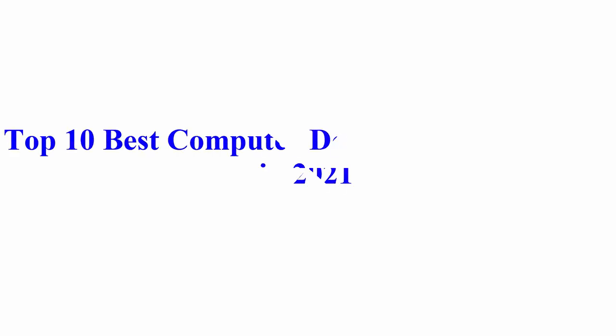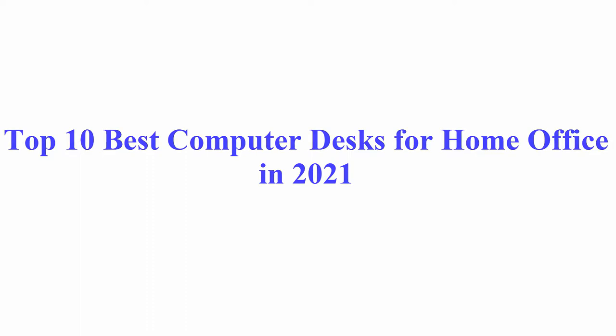Welcome to Best Quality Reviews. Top 10 Best Computer Desks for Home Office in 2021.